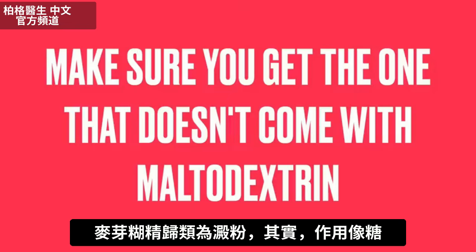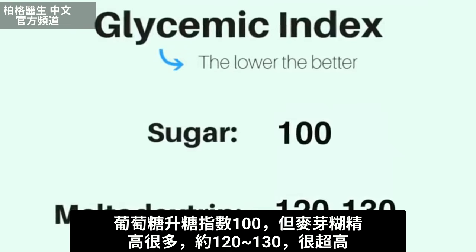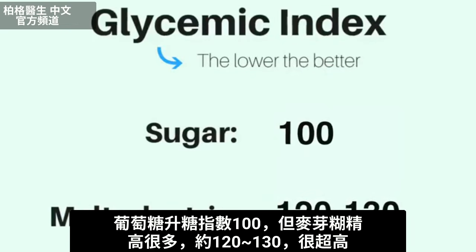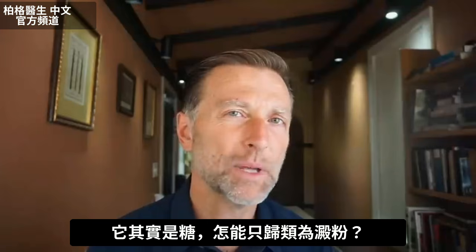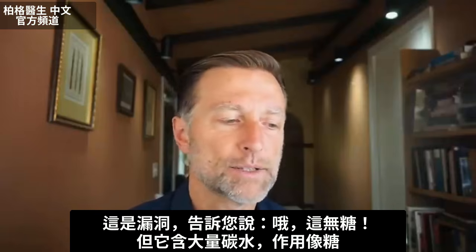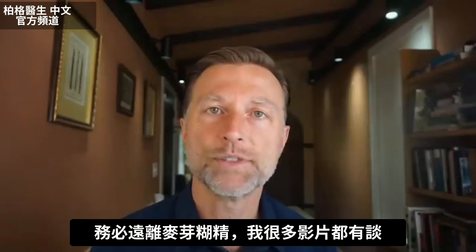Maltodextrin is classified as a kind of starch, but in reality it behaves like a sugar. If you look at the glycemic index, glucose is at 100, and maltodextrin is like 120 or even 130 — way higher. So how can it be classified as just a starch when it's really a sugar? It's a loophole — a way to tell people this is sugar-free, but it has a lot of carbs and those carbs behave like sugar. So always stay away from maltodextrin.